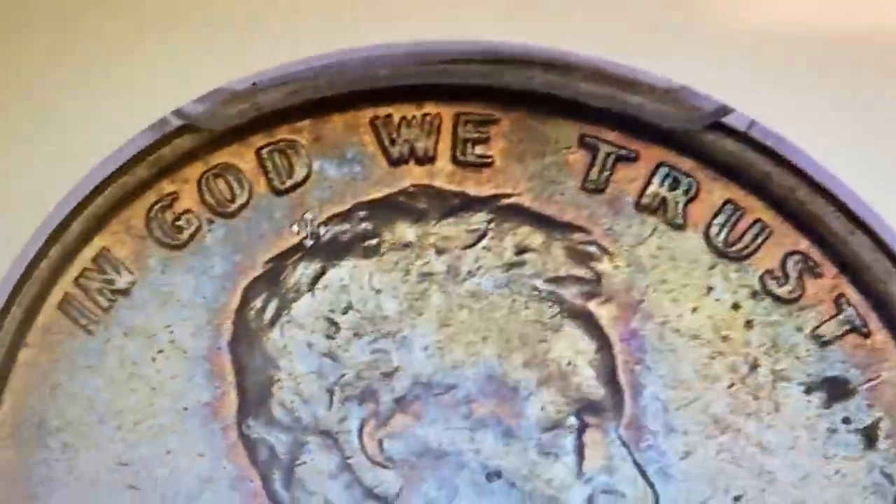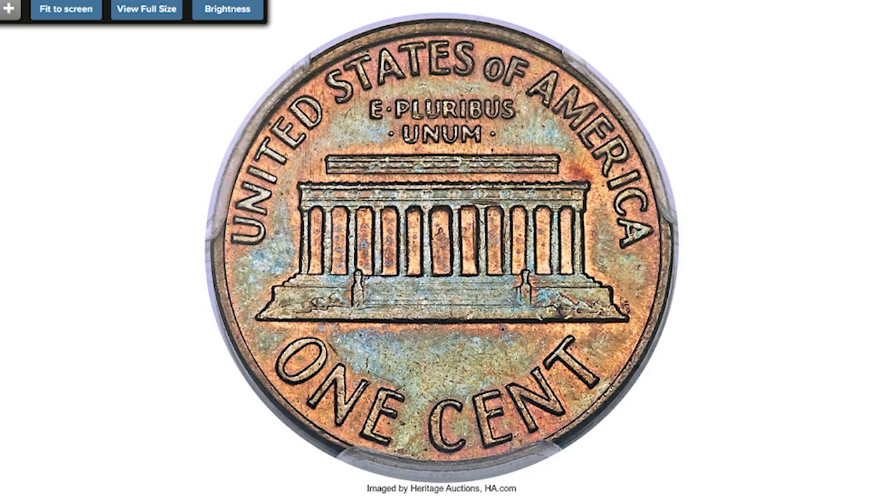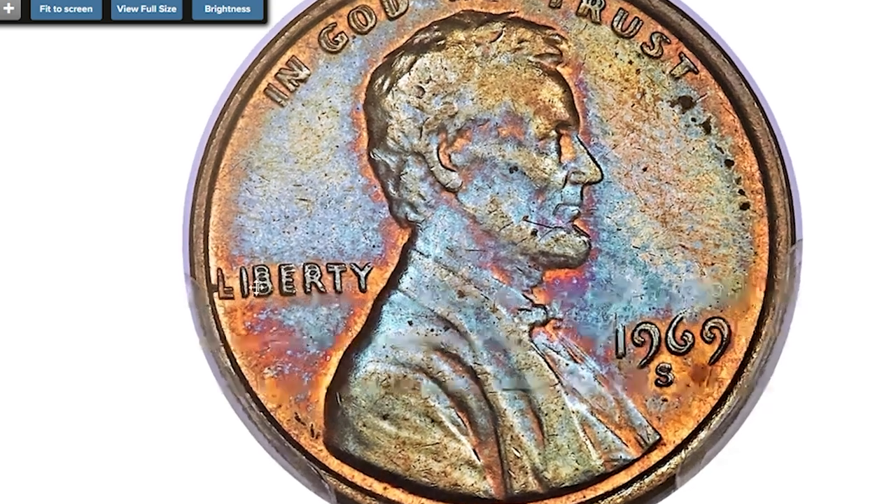The 1969-S doubled die Lincoln cent is a premier rarity in the series. Few examples have been found, and the grading service population likely includes duplication from upgrade attempts. PCGS reports over 50 grading events, almost all for lightly circulated brown coins. The overall rarity gives this king of Lincoln cent varieties a comfortable seat among the greatest modern U.S. coins.